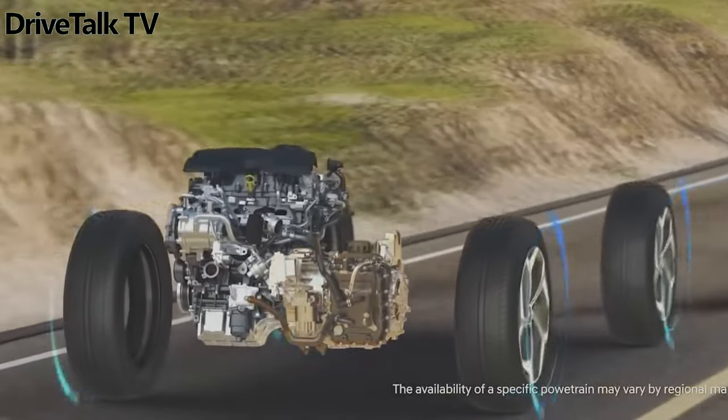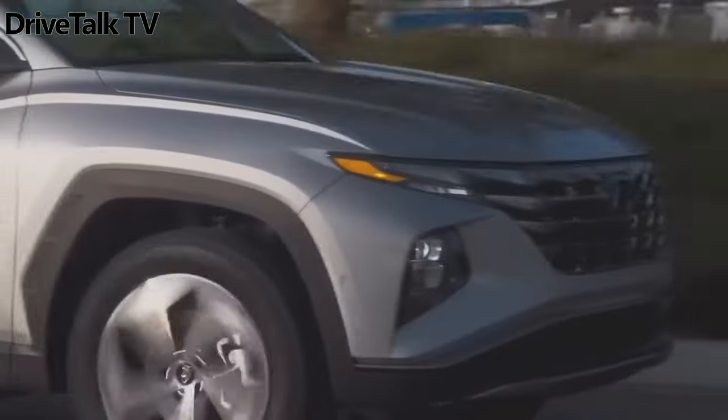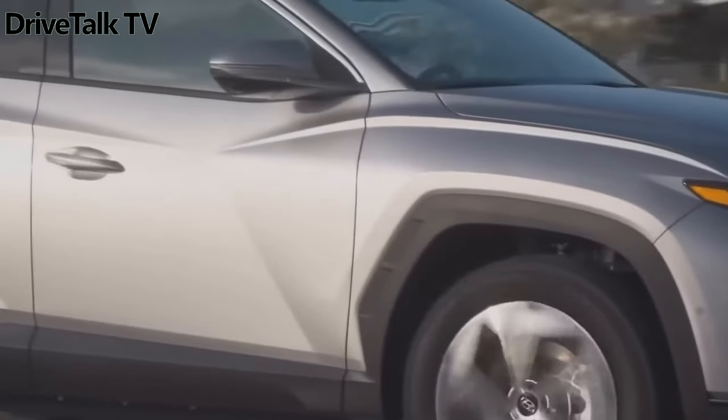This is the long-wheelbase version of the Tucson which is sold in the US and Canada, however, not the slightly stubbier model that Europe actually gets.